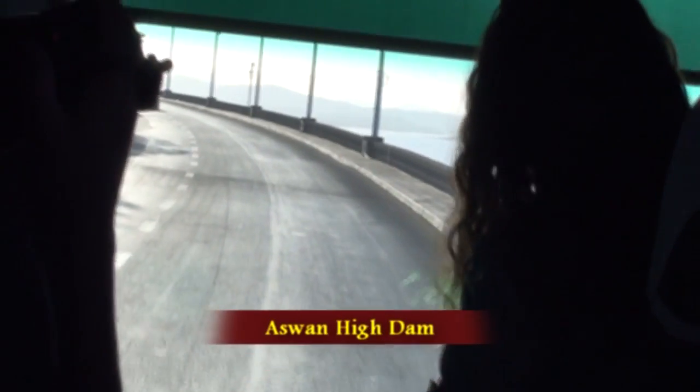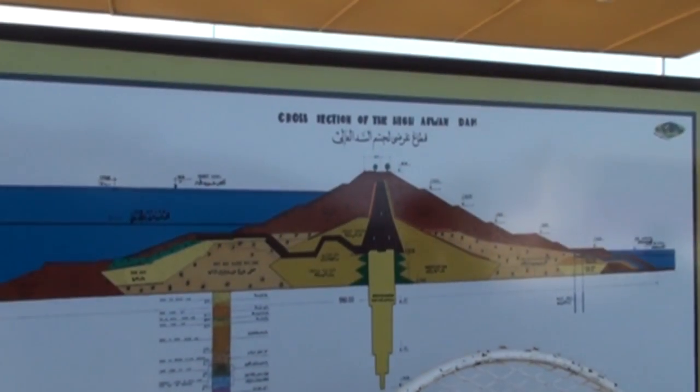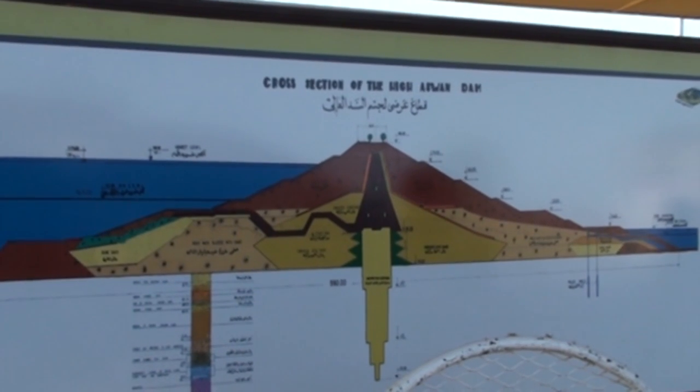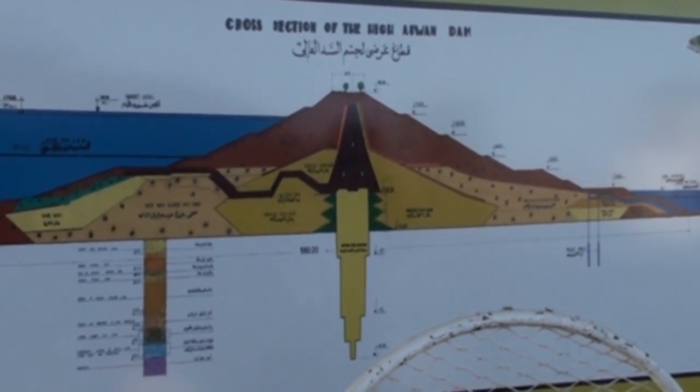6.5 kilometres upstream is the Russian-built Aswan High Dam. During the late 1950s, the then-president Gamal Abdel Nasser controversially chose Russian investment over the British and American offer of finance. The 3.8-kilometre-long embankment dam became a key objective for the government after the 1952 revolution and became pivotal to Egypt's industrialisation.